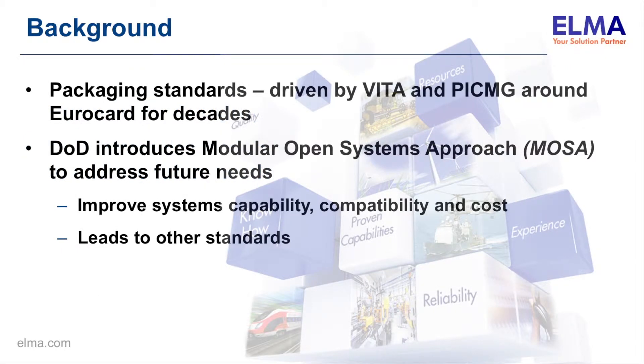By way of some background, packaging standards for years have been driven by VITA and PICMIG standards, largely around the Eurocard form factor. Recently, we've had an initiative called the Modular Open Systems Approach, which is coming from the DoD to help address future system needs. At the top level, an objective of that is to improve capability, compatibility, and cost, and this has led to the development of other standards.